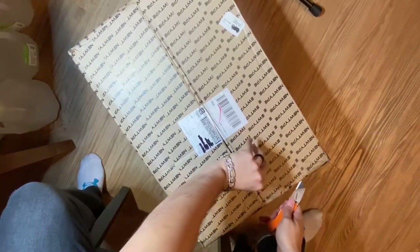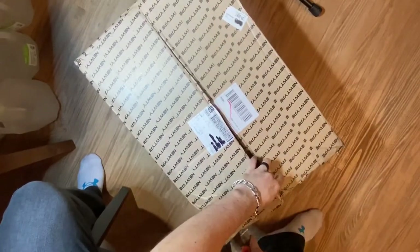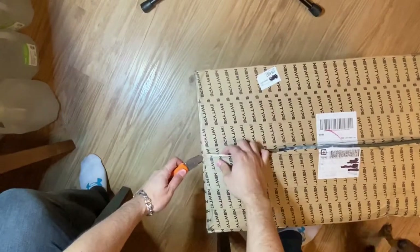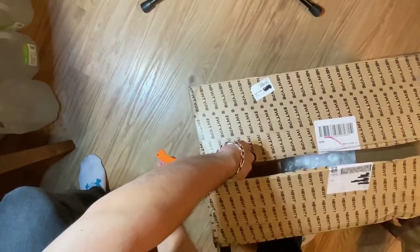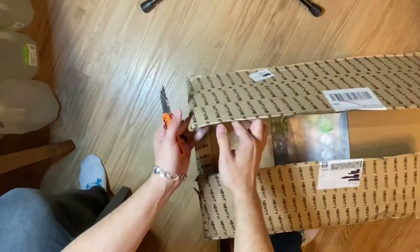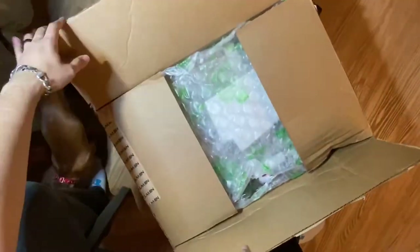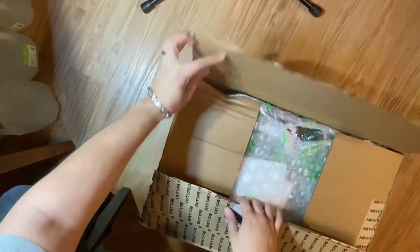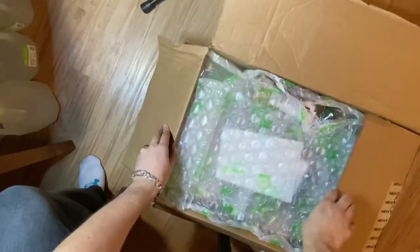I was super excited to get this shipment, but when I saw the condition of this box I got really deflated — I was like, how many kits are going to be smashed up? When I got the tracking information and saw they used FedEx, I just knew something bad was going to happen. Whenever I've had bad shipping experiences it's been with FedEx. I don't understand why NewType doesn't use UPS — they might be a little more expensive but you wouldn't have this issue.